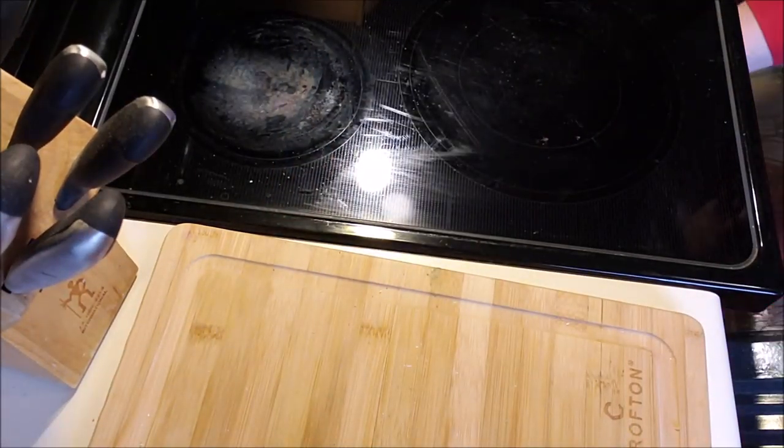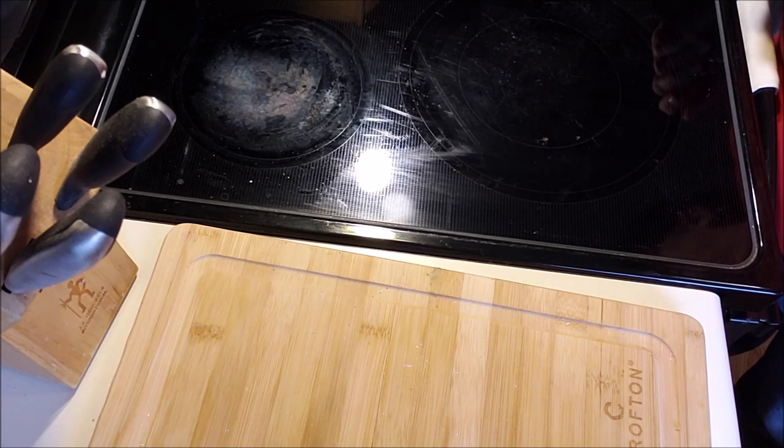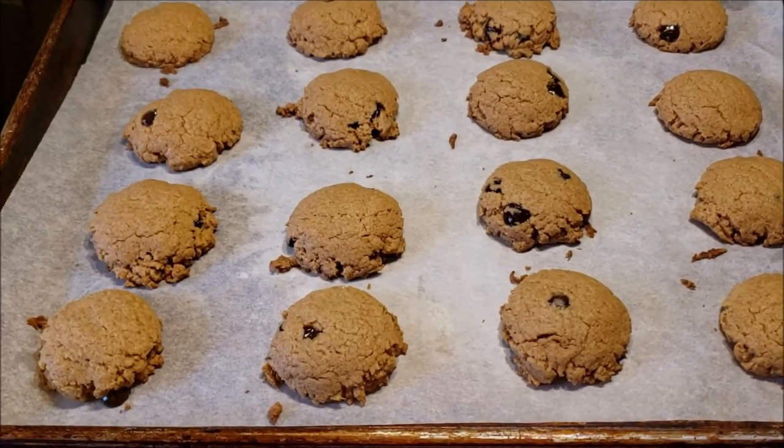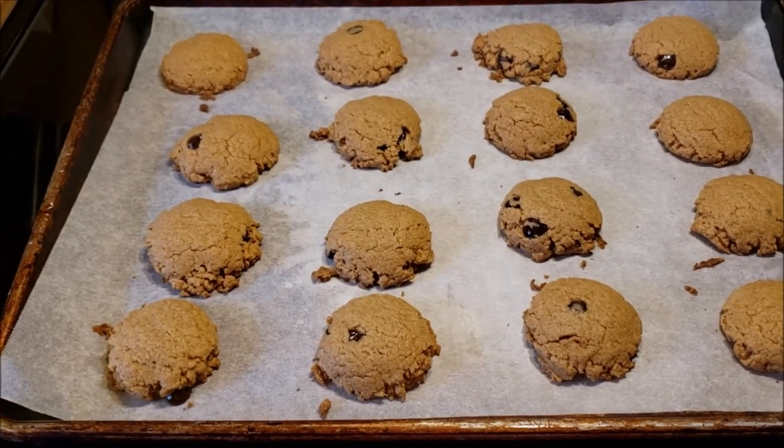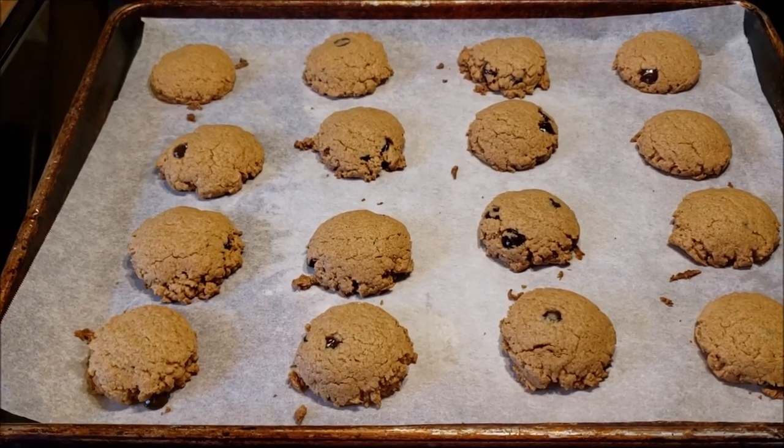I put them in the 350 degree oven for 12 minutes and let them cool in the pan. It's been 12 minutes exactly and they came out — I'll leave them sit on this pan until they cool, and then I will bag them up. Two of them will come with me to work.